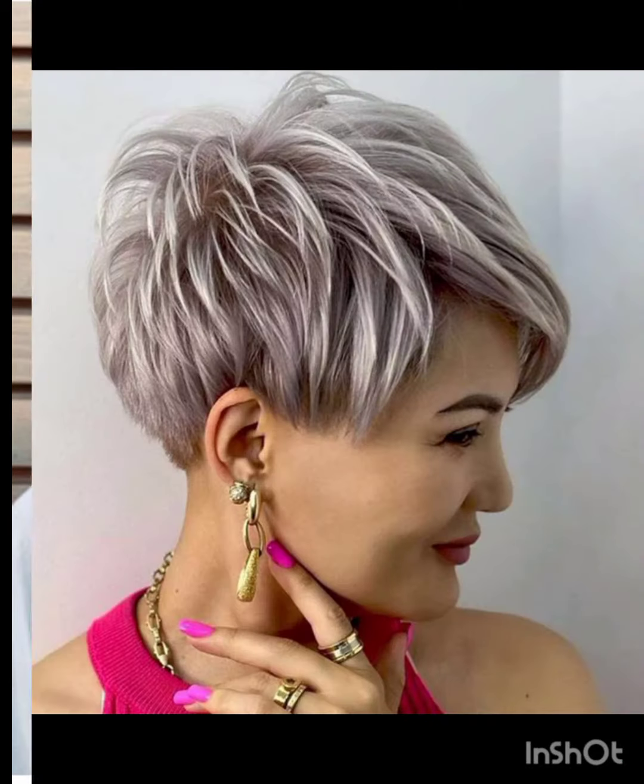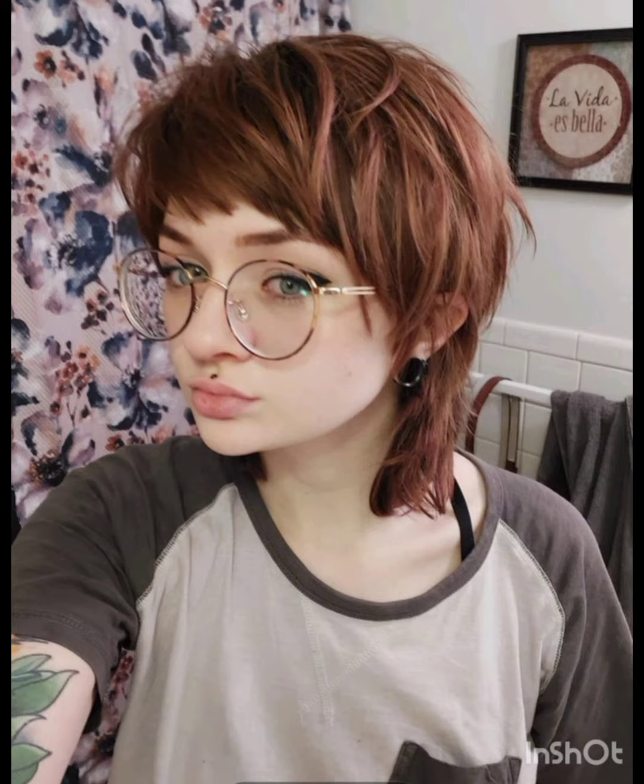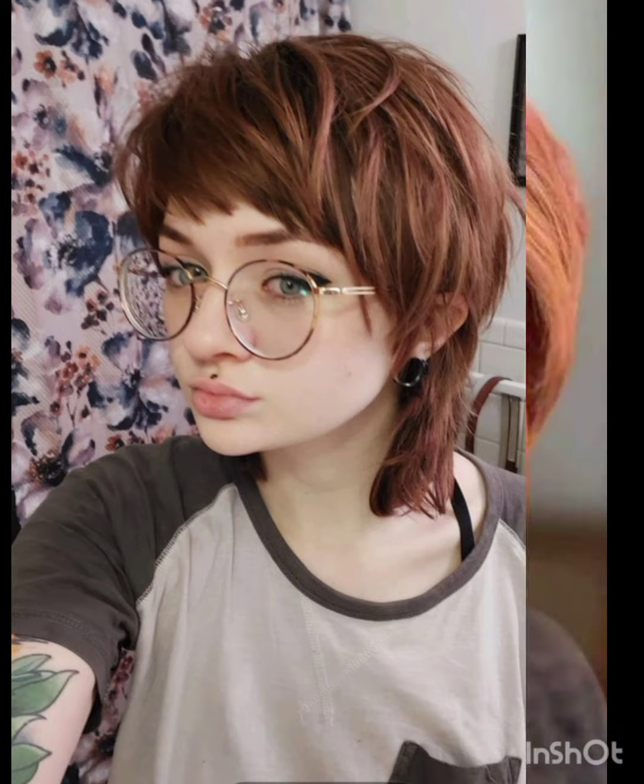Pixie cuts can be enhanced with various accessories to add flair and personality. Consider trying headbands, hair clips or bobby pins, scarves and bands, hats, and statement earrings. Choose thin headbands to keep hair off your face or add a pop of color.